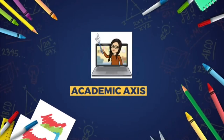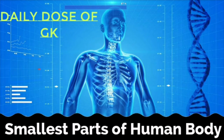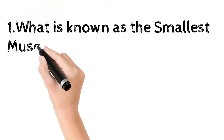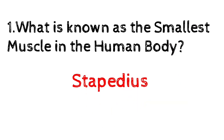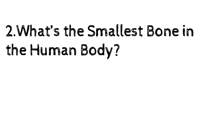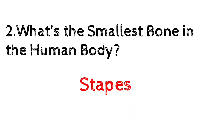Hello everyone, welcome to Academic Access. Get a daily dose of 10 questions in 2 minutes. What is the smallest muscle in the human body? Stapedius — it is the smallest skeletal muscle in our inner ear. What is the smallest bone in the human body? Stapes — it is the innermost bone of the middle ear.